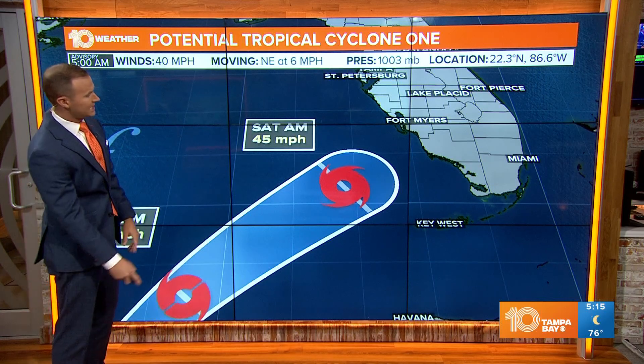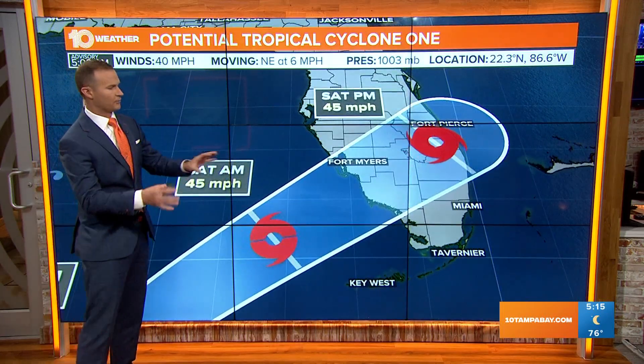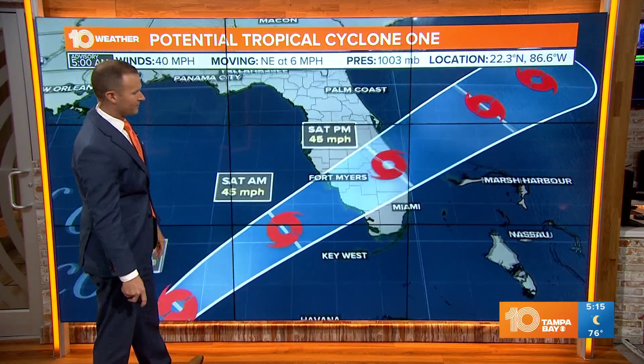The latest track from the hurricane center takes the storm a little bit farther south. However, a stronger tropical storm — up from 40 miles per hour to a 45 mile per hour tropical storm — makes landfall somewhere near Naples to Fort Myers. That cone of uncertainty is just showing you where the center of the storm could track; impacts will extend well beyond the edges of that forecast cone.